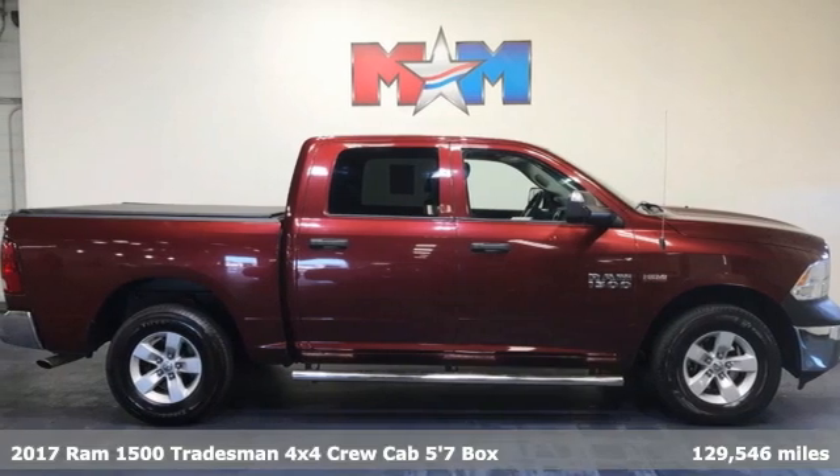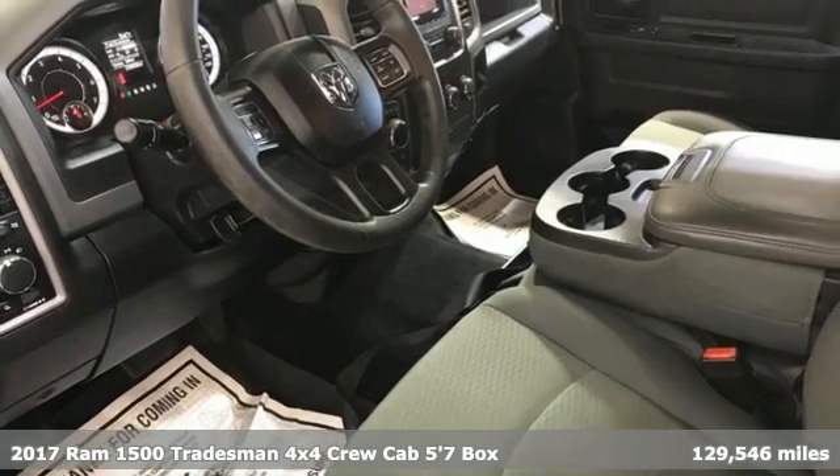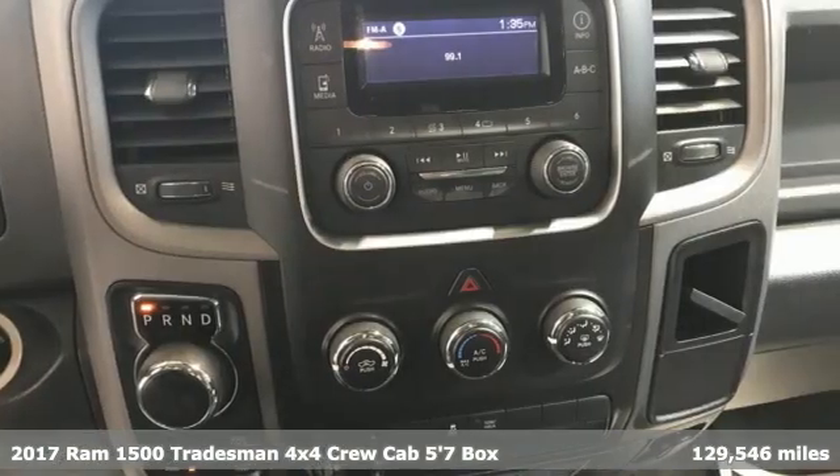It's a 2017 Ram 1500. It offers legendary hauling and towing capability, sophisticated comfort with work-ready durability.